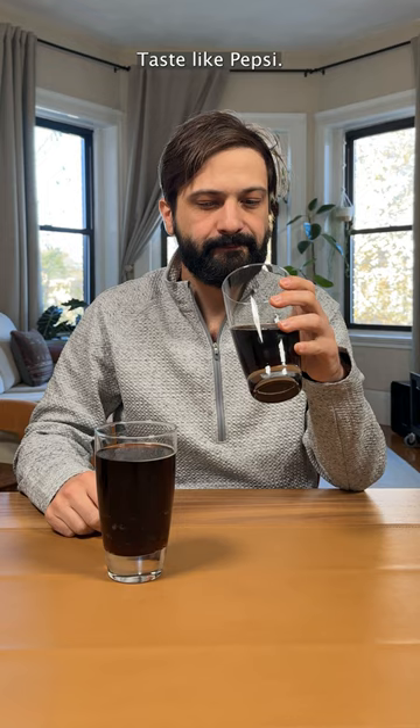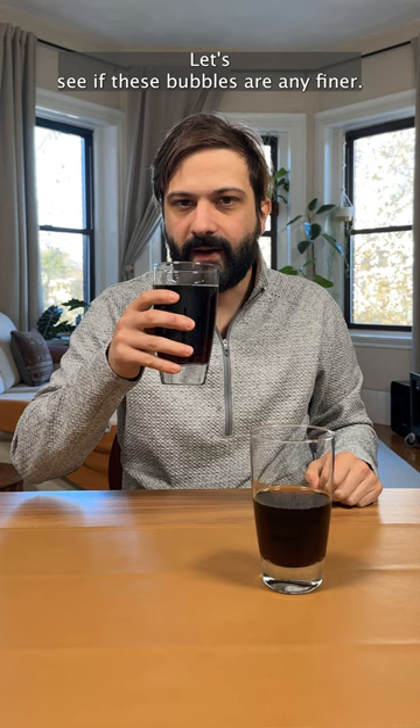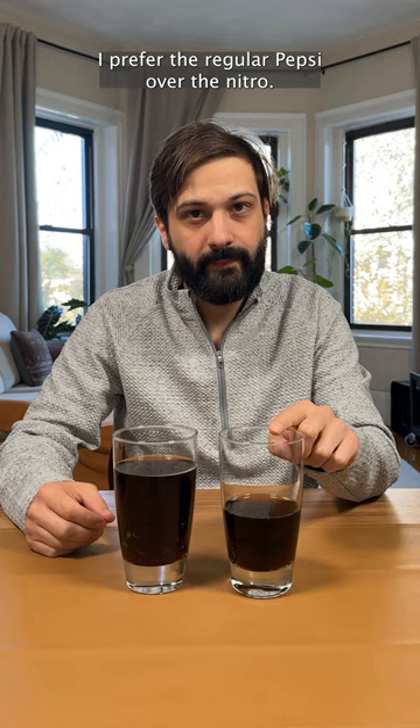Now the nitro one. Let's see if these bubbles are any finer. Oh that's a different flavor. Honestly it tastes kind of flat. I prefer the regular Pepsi over the nitro.